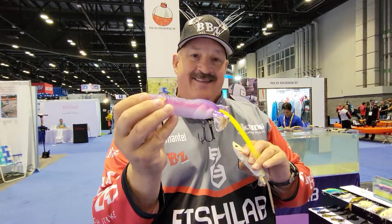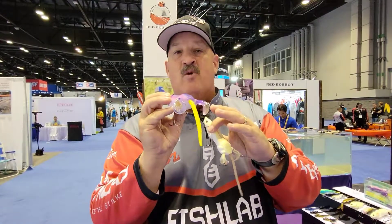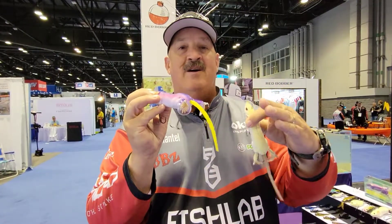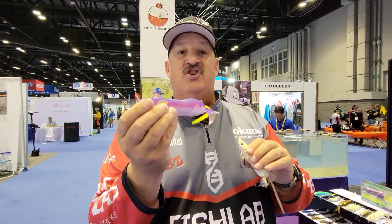You can deadstick this, slow roll it, medium, fast retrieve. The faster you go, the more sound, the more bubbles, the more rooster tail. You could walk the dog with these baits, and you could also spit and chug.